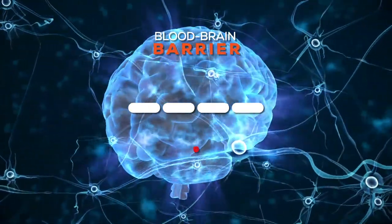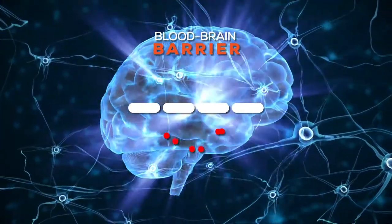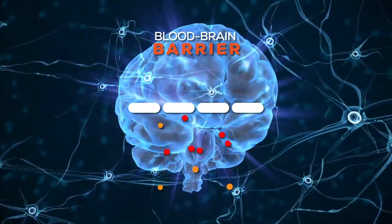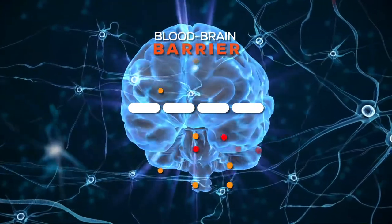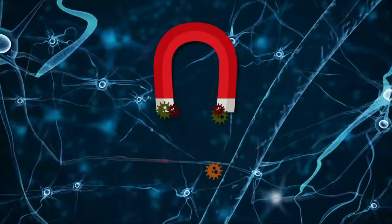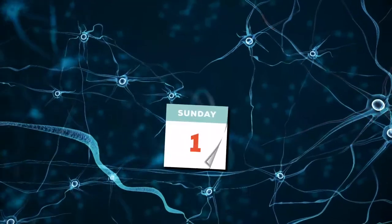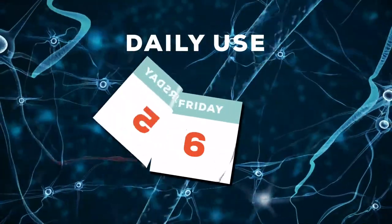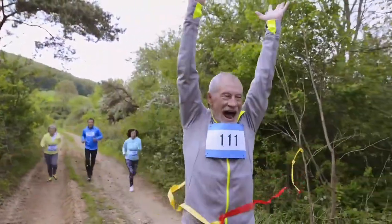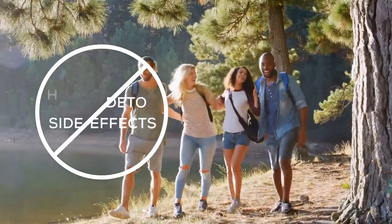Think of your blood-brain barrier like armor for your brain — it protects the bad things from getting inside. But we're exposed to heavy metals every day that creep in and wreak havoc on our bodies. Since our detox can bypass the blood-brain barrier, it's able to act as a magnet to grab these things not meant to be there and allow your body to make way for the good. Like the name suggests, it's for daily use because it doesn't build up in your body, which allows you to fight those battles each day without the harsh detox side effects like other products that strip your body of really important minerals.